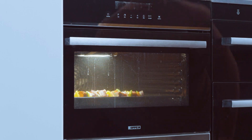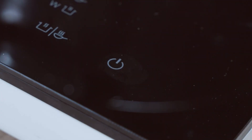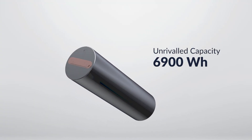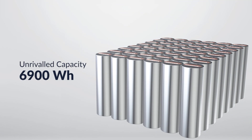Enough to run your most important appliances during an outage or power heavy equipment around your home, even power demanding welders. Double the power, half the price, with a supercharged 6.9 kilowatt hour battery that keeps your home running longer than other brands.